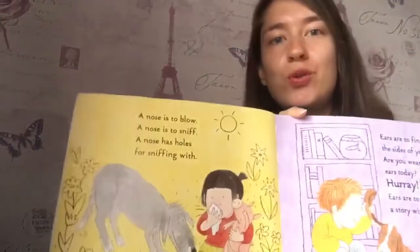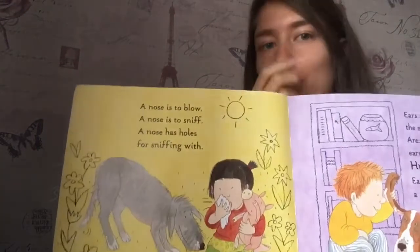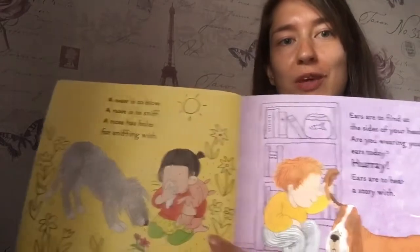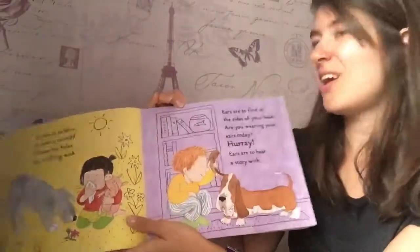A nose. Who knows where their nose is? A nose is to blow. A nose is to sniff. A nose has holes for sniffing with. Ears.